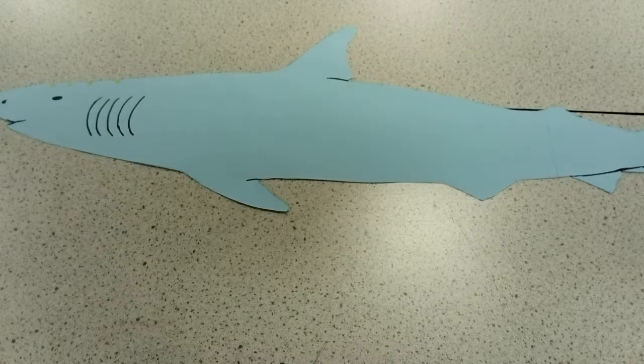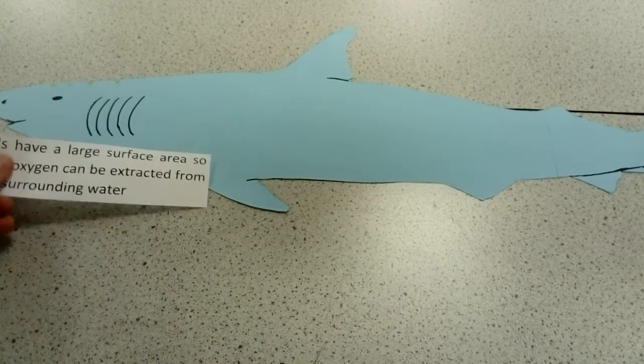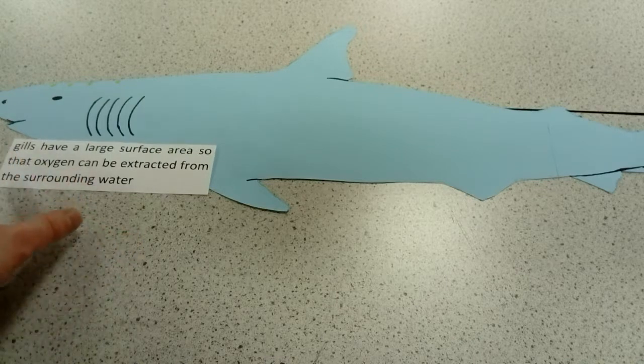One animal commonly talked about in exam questions when looking at adaptations are sharks. Sharks swim underwater but they're also a predator, so there are almost two categories of adaptations to think about: the adaptations that allow them to live underwater, and the adaptations that make them good predators. The first adaptation that lets them live underwater is that they have gills.